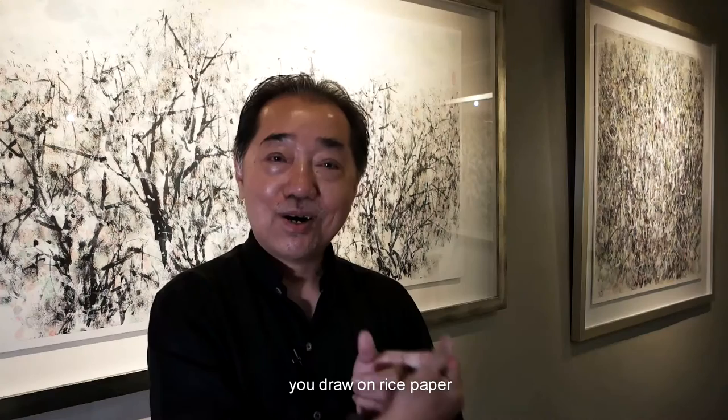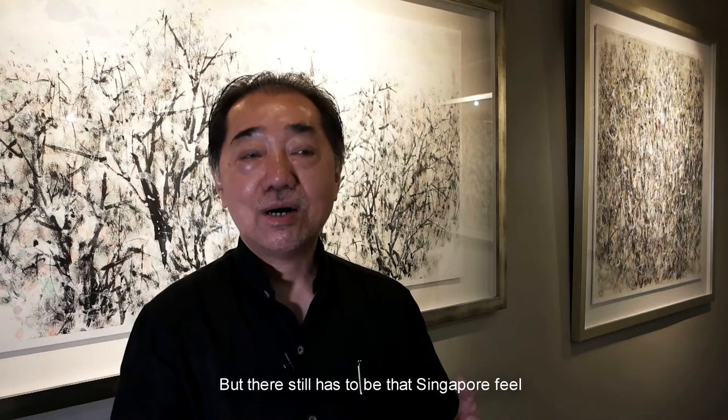But in fact it still has to be classified as ink. It will be drawn on rice paper. If it were classified as Western painting, it would be drawn on canvas. But the feeling still has to be what I call the Singapore feeling.